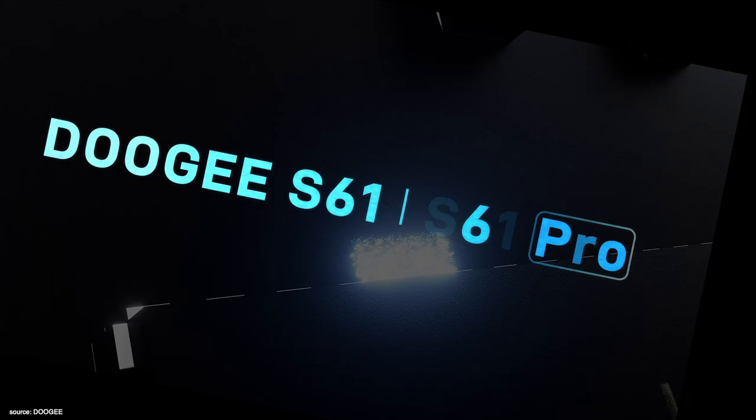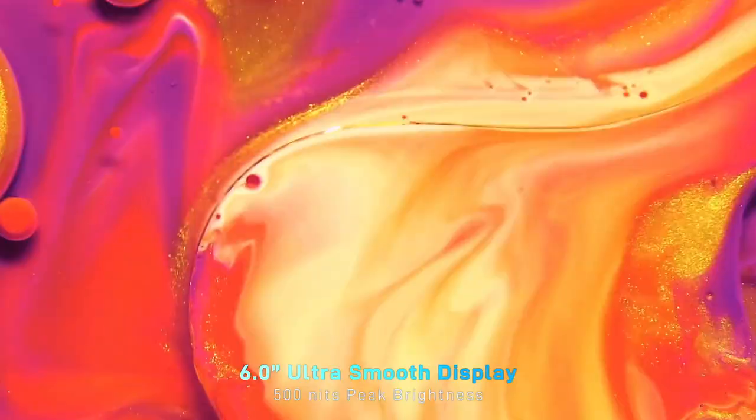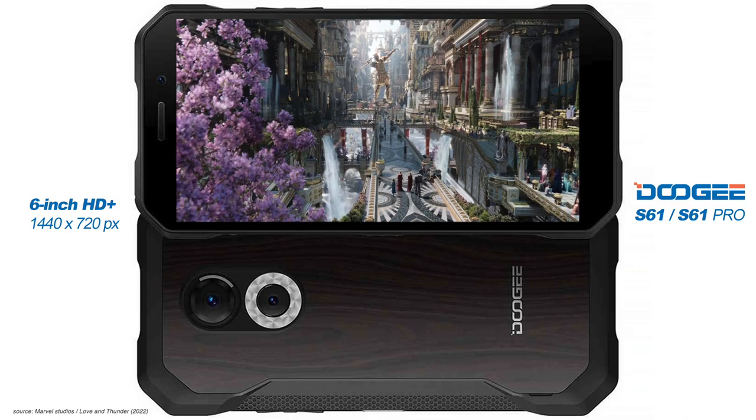To the point: the S61 and S61 Pro have a 6-inch display with an HD+ resolution of 1440x720 pixels and 500 nits of peak brightness.